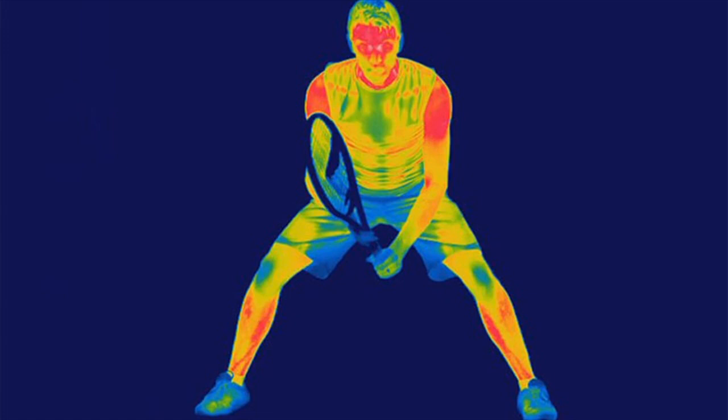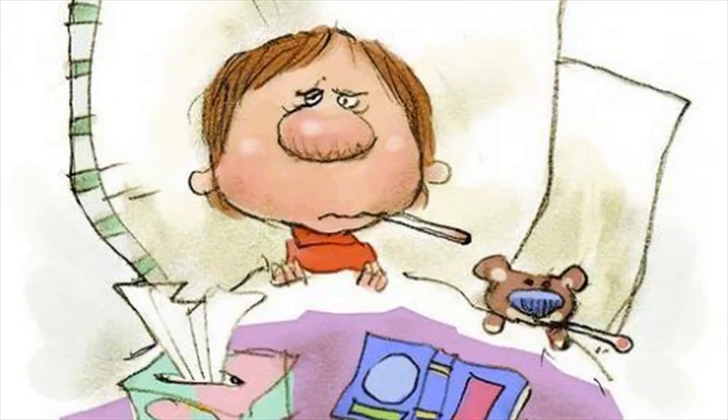How to deal with low body temperature. If you suspect hypothermia in you or another person, take it as a medical emergency and seek help immediately. Treatment for hypothermia is aimed at raising the body temperature to normal. As you wait for medical care, you can take some steps to improve the condition.